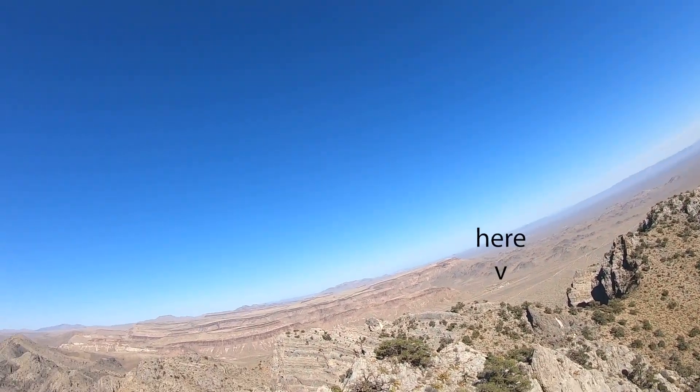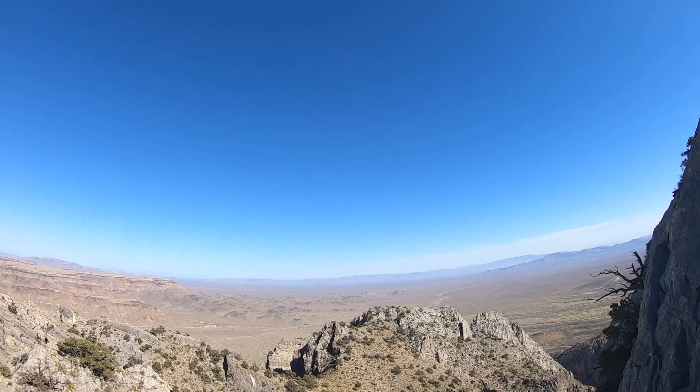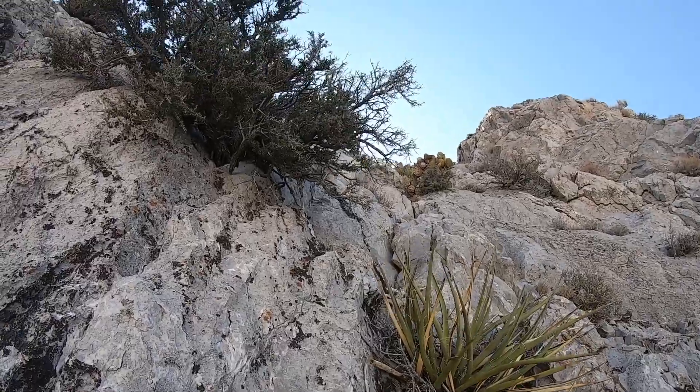There's the Savinell Ranch. A much better view of the Wild Horse Mesa now. I think this route has less exposure than the other way. Not happy about the cactus, though.